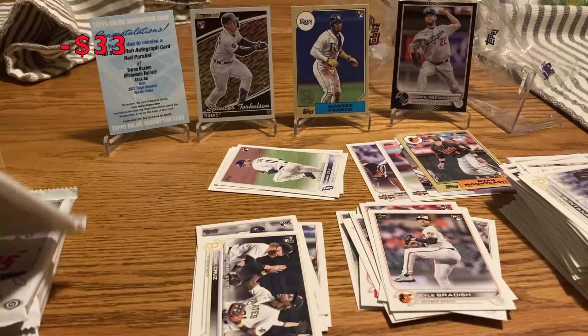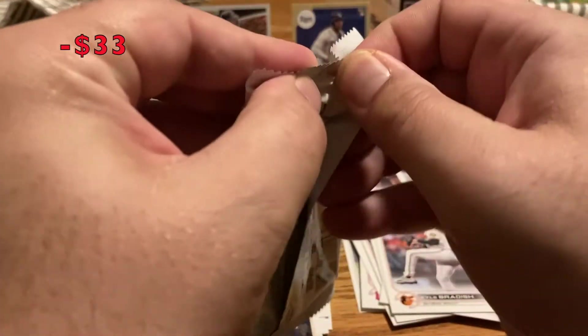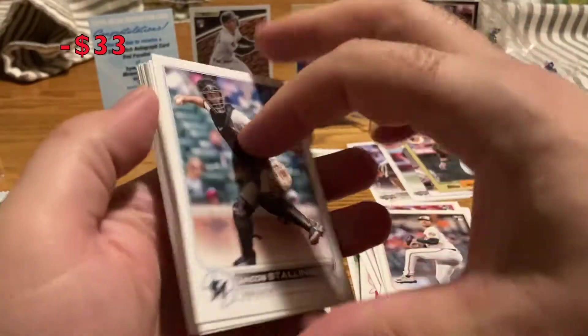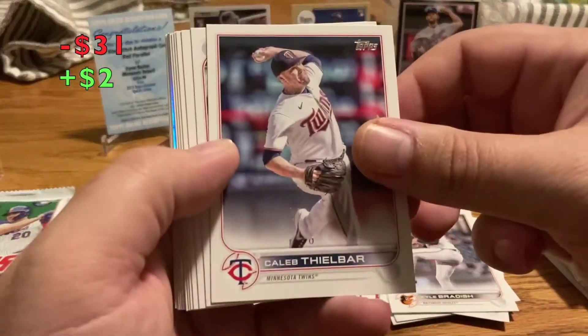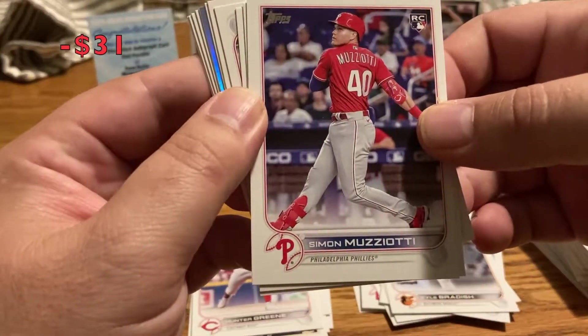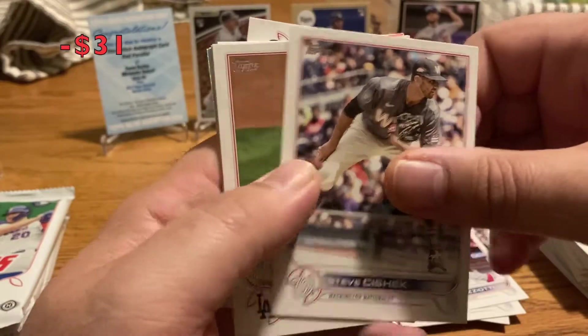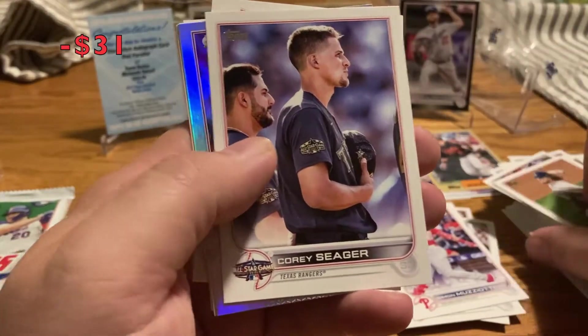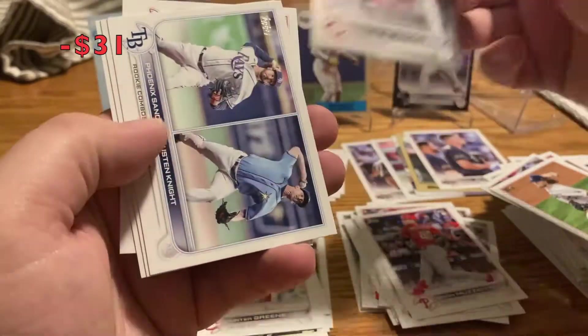I've gotten Wander Franco and Spencer Torkelson, but I haven't hit any of the big rookies yet. I'm hoping at least one or two of them are in here. Stallings, Hunter Green rookie — another chase card, nice. Simon Muzziotti rookie — don't know who that is. Reese McGuire, Almides Diaz, Steven Shizik, Dustin May. Corey Seager insert. Rainbow foil of Hunter Strickland — put that in the insert pile.